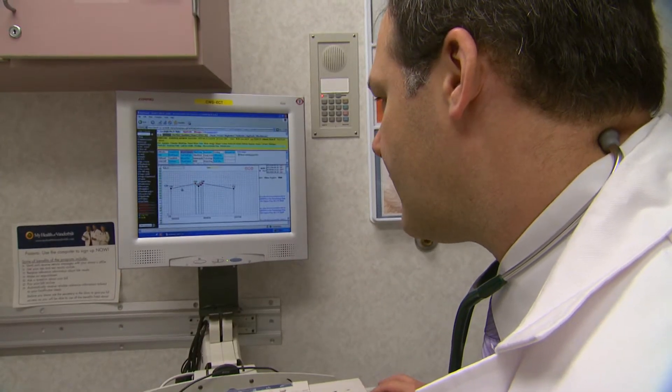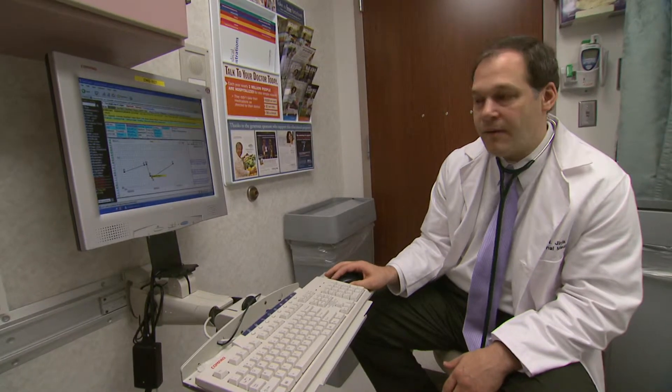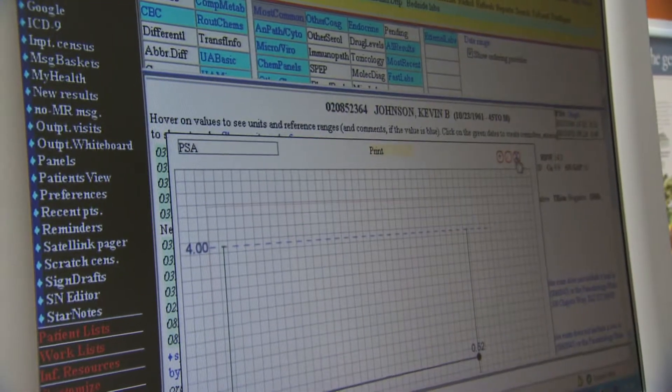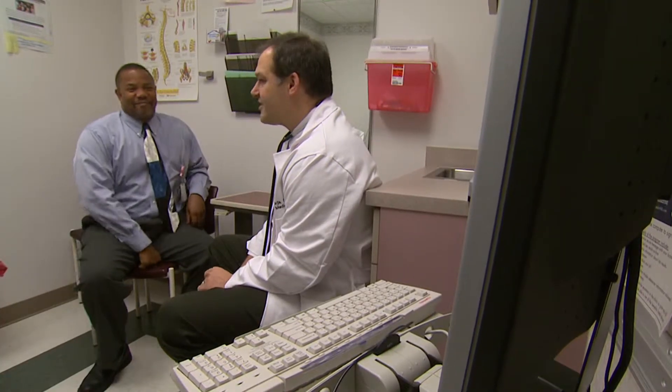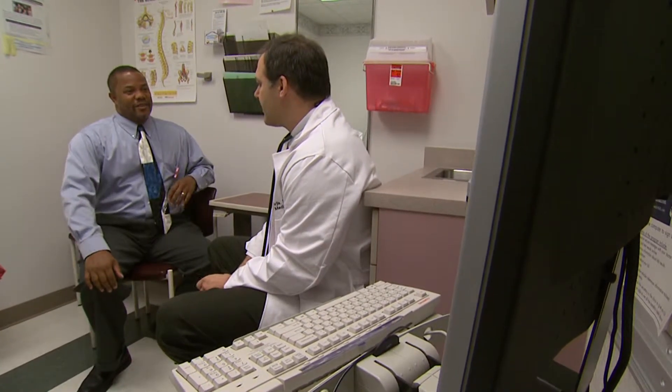Dr. Johnson not only uses electronic health records for his patients, but he also has one of his own when he's a patient. Doctors at Vanderbilt may get automatic reminders to order certain tests, perform necessary examinations, or consider standardized treatment guidelines when using the electronic health record. He says these built-in features make for more thorough care, by providing the data needed to make the right decisions and distributing those data to anyone else in the healthcare system who sees that patient.